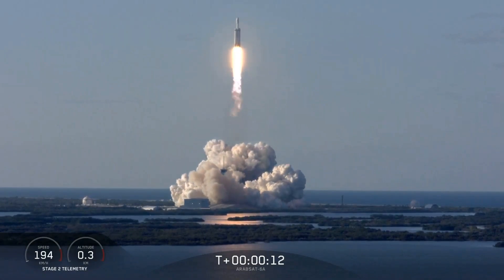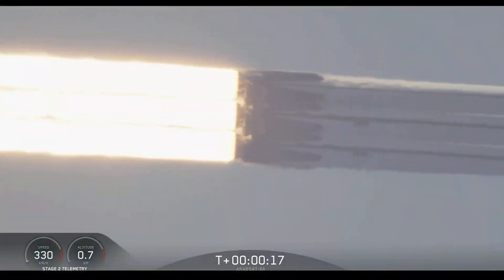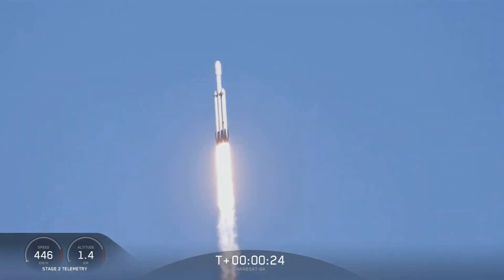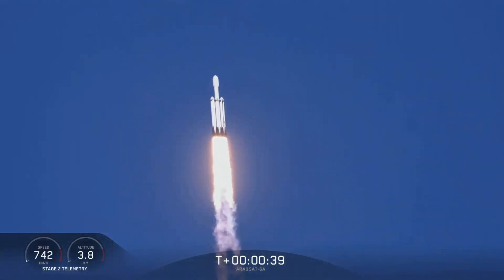Vehicle is ignition. And we're beginning deep throttling. Center core at deep throttle. T plus 33 seconds into flight, under the power of 5.1 million pounds of thrust, Falcon Heavy is headed to space.